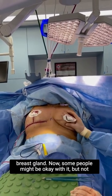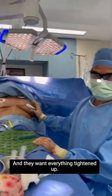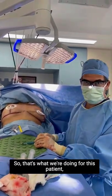Now some people might be okay with this, but not everyone's okay with it — they want everything tightened up. So that's what we're doing for this patient.